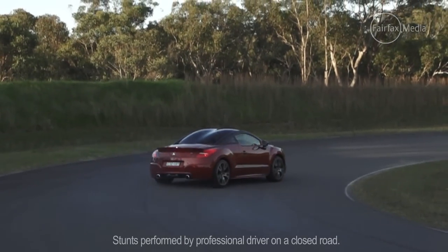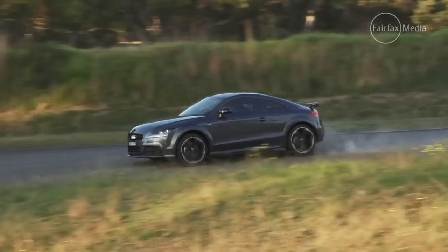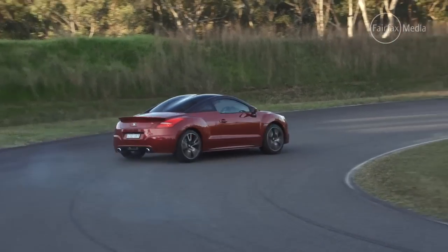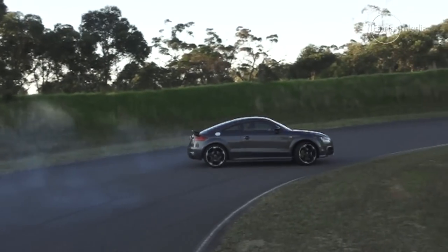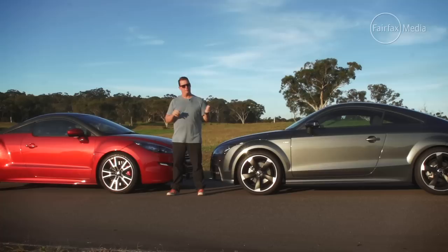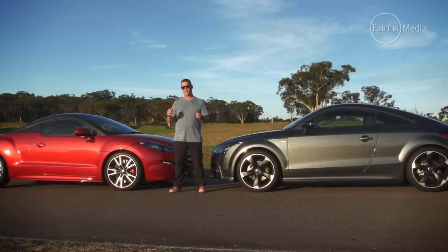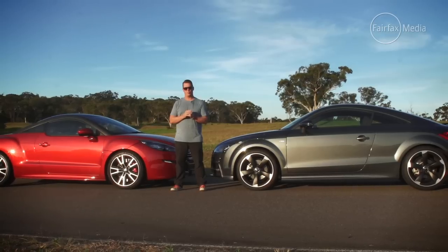While neither of these coupes are practical family runabouts, nor are they absolute rocket ships, they do mix style with substance and are great fun to drive. There is no doubt that the Audi TT and the Peugeot RCZ set the benchmarks for design in this small coupe class.